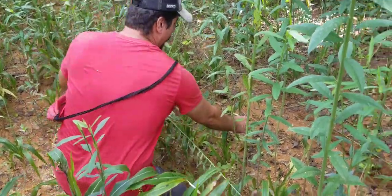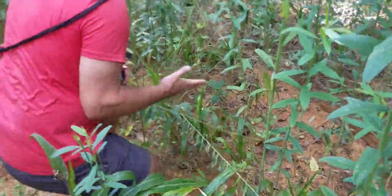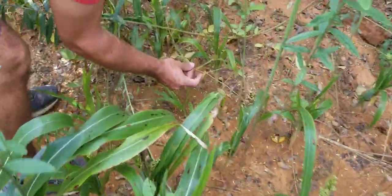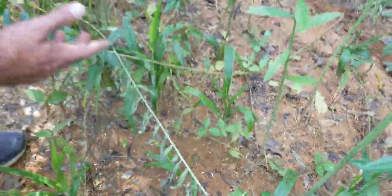Some cowpeas or ironclay, whatever you want to call them — they hit those pretty hard. All the pods are gone off of those. The soybean right here, zoom in here, it made some pods. That'll be coming in; they'll hit that up.